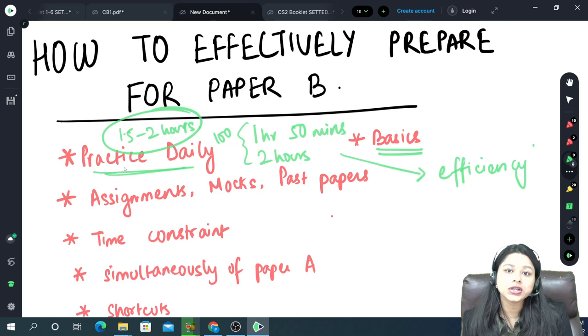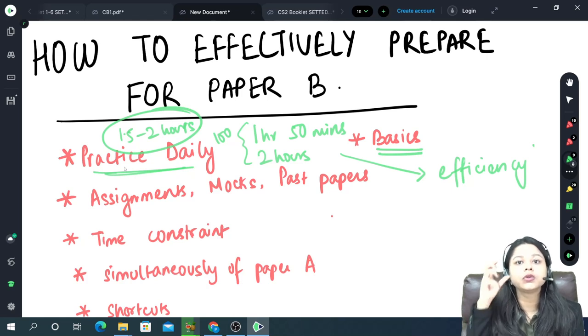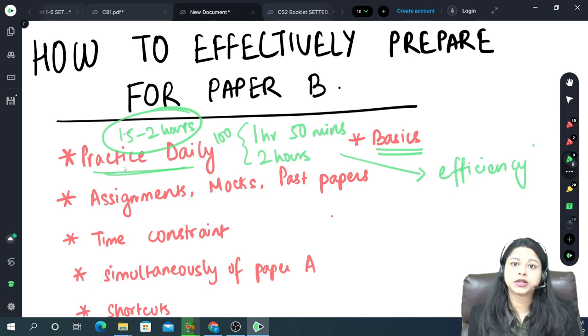For those who are not taking any tuitions and are preparing by themselves: practice the assignments you have gotten from the institute at least twice on your own. When you are practicing, you will know where you are lacking. Make sure you mark those particular questions so that after you finish the syllabus, you can come back to those marked assignments and study them again.